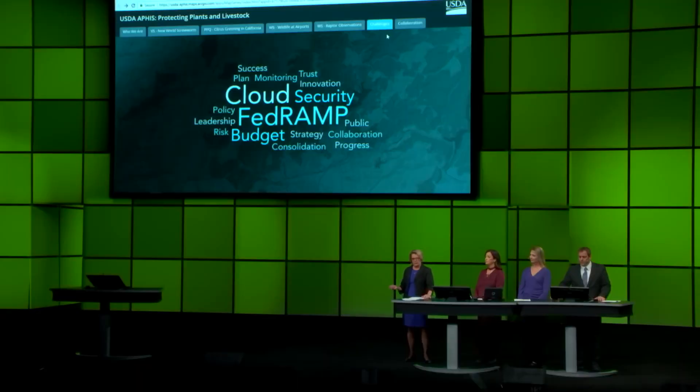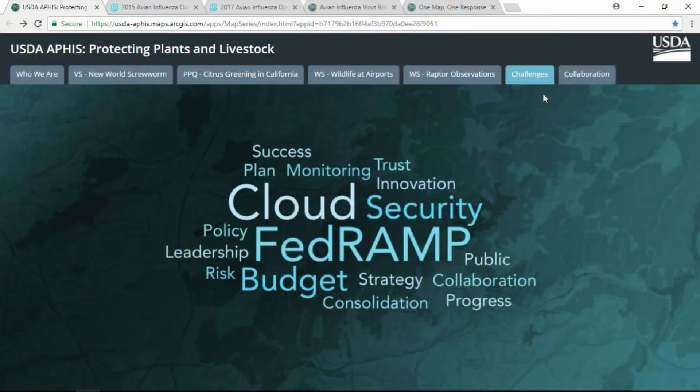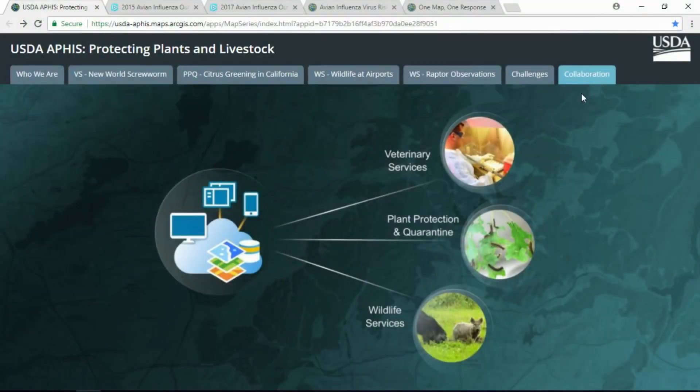We face unprecedented pressure across the federal government to break down barriers, share data more openly, and move to the cloud. It's hard, but with the support from our agency senior leaders, we have been successful in meeting that challenge. We now have a web GIS portal. We are champions of collaboration, and APHIS is vital to the trillion-dollar agricultural engine that creates one in every ten jobs in America.